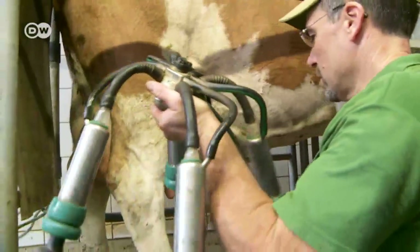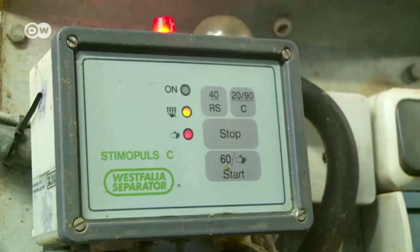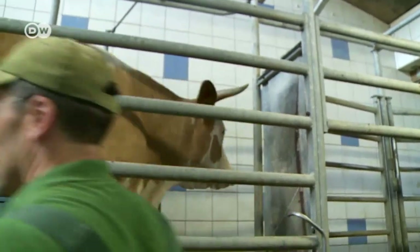The milk can is here for a test run. The company wants to get the opinion of a local agricultural expert. Organic dairy farmer Josef Friedl has agreed to try out the cooling system.